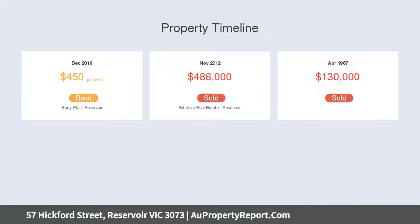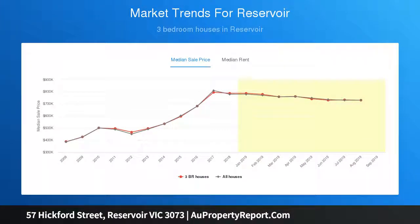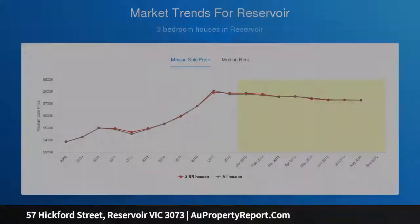The home's impressive interior comprises three spacious bedrooms, two with BIRs and a superb central bathroom with premium fittings and floor-to-ceiling tiles. Add to this a large lounge dining room leading through to the open family dining area, accompanied by a sleek new stone bench kitchen with tiled splashbacks.